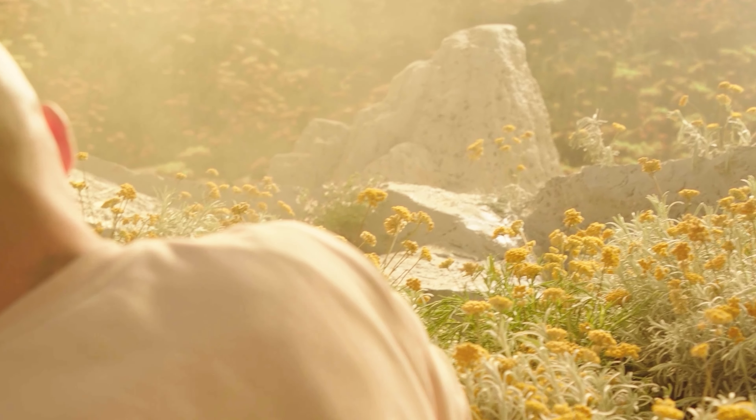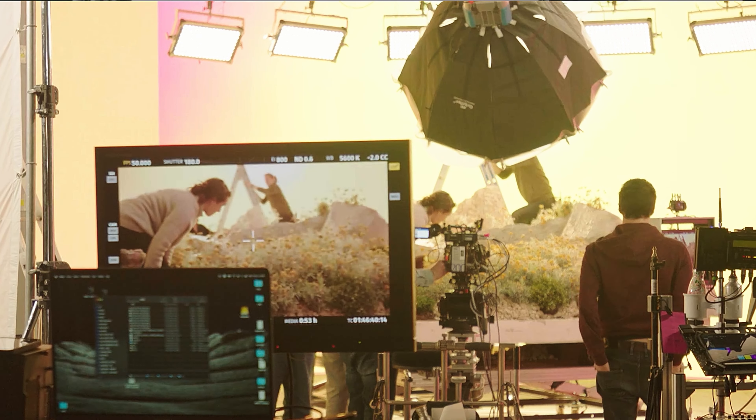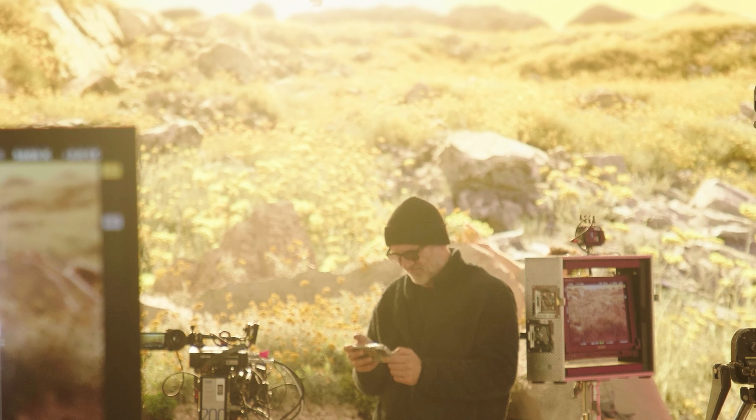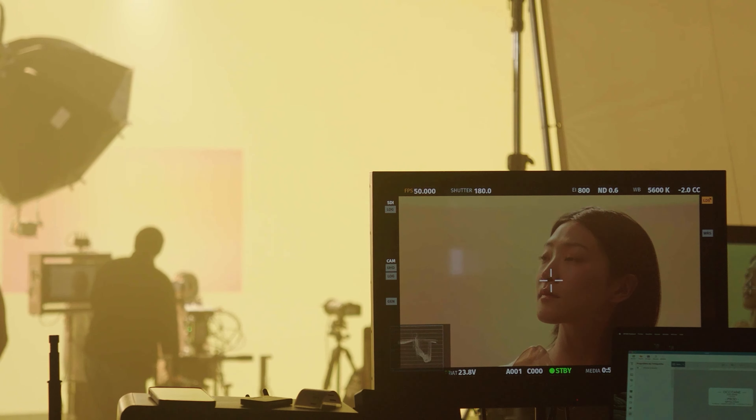LED screens are a great way to extend the physical set into a digital one. This is exactly what we did with this project. We built a large physical set of rocks and flowers, among which the actress could move.